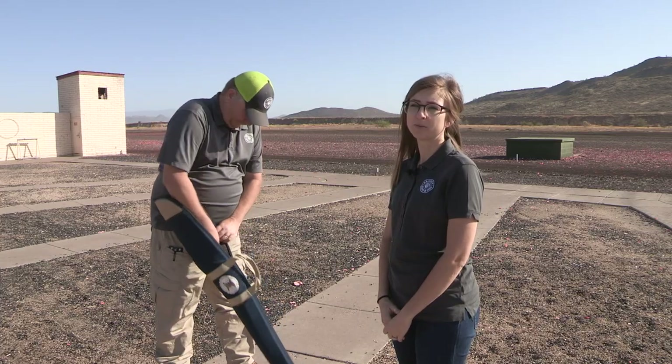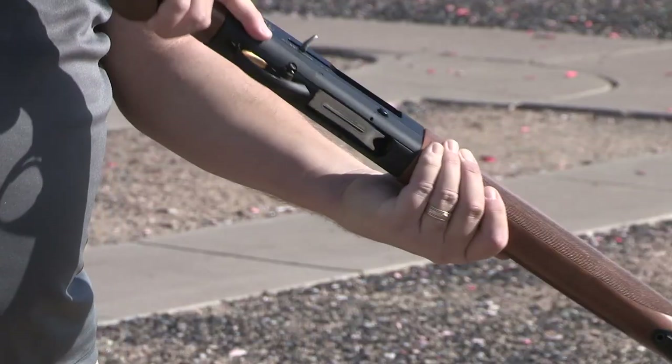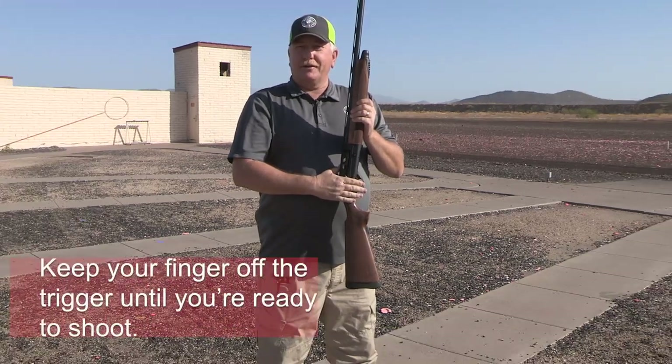First and foremost, when you hold your shotgun or you're getting it out of the vehicle, make sure that the action is open and the barrel is always pointed in a safe direction. Keep your finger off the trigger until ready to shoot.